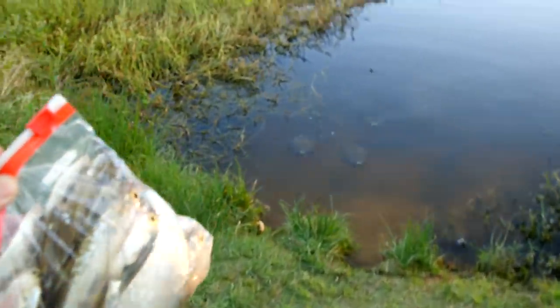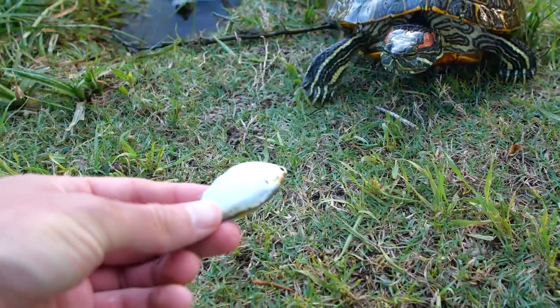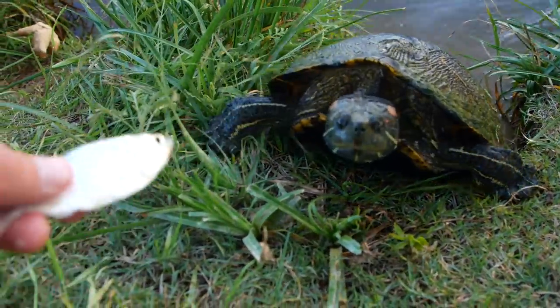Hey guys, I'm back down at the pond later this evening and there are a bunch of turtles out, a bunch of catfish, and a bunch of bass. There's 7. There's Tank.